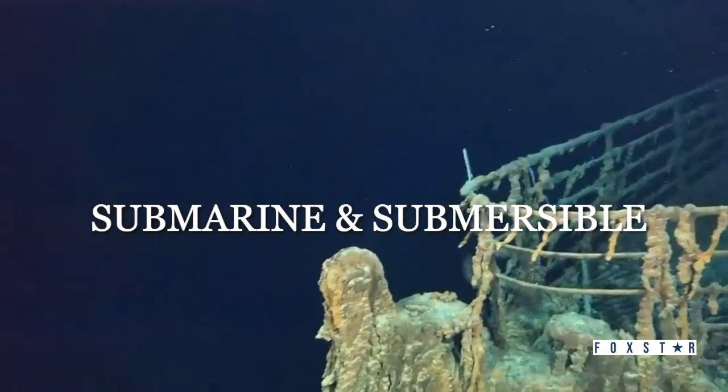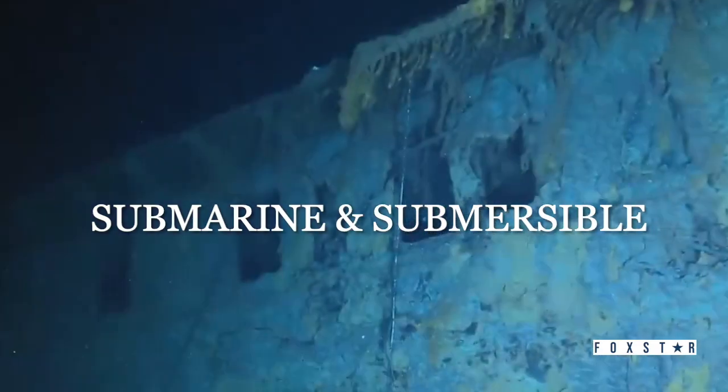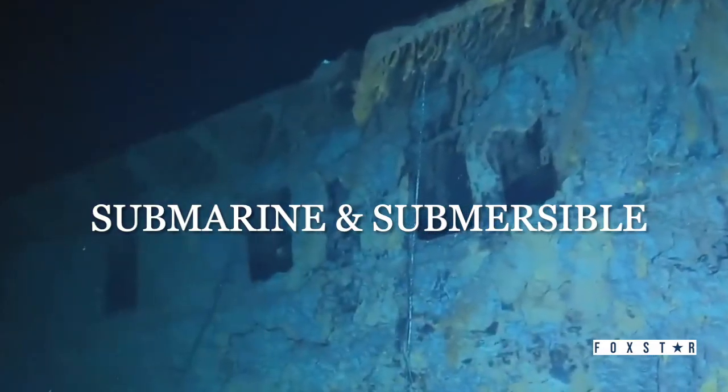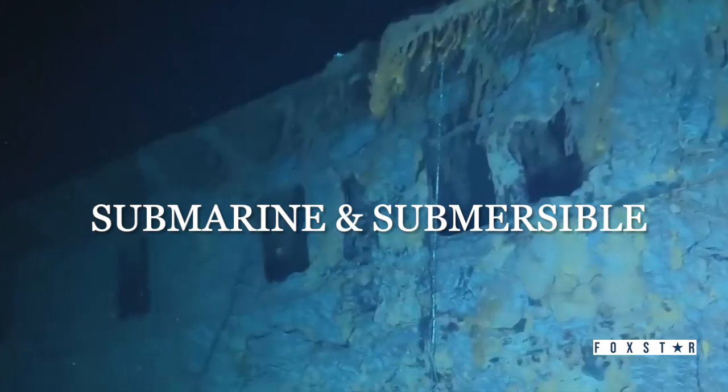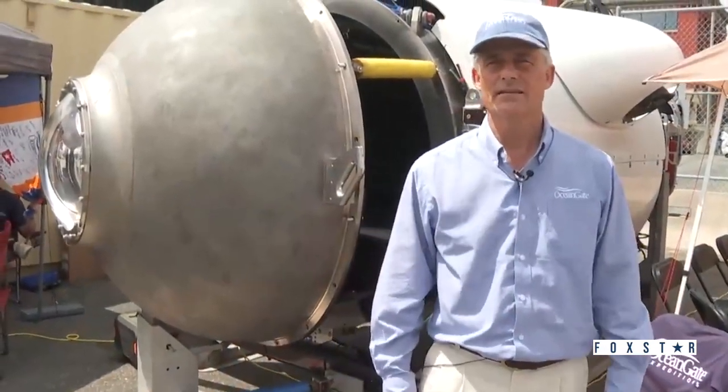We are inside the submersible Titan, which is a carbon fiber and titanium sub that can go to the depths of the Titanic. My name is Stockton Rush. I'm the CEO and founder of OceanGate. Let's take a look at Titan.